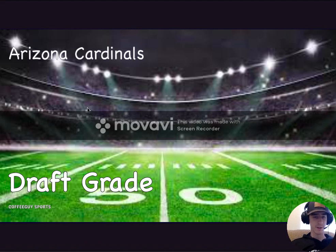Hey everyone, welcome back to my channel, Coffee Guys Sports. This is the first video that we're doing in my post-draft grading for each team. Hopefully every single day I'm going to try to do a grade for each team's draft and break it down player by player and give them a grade.